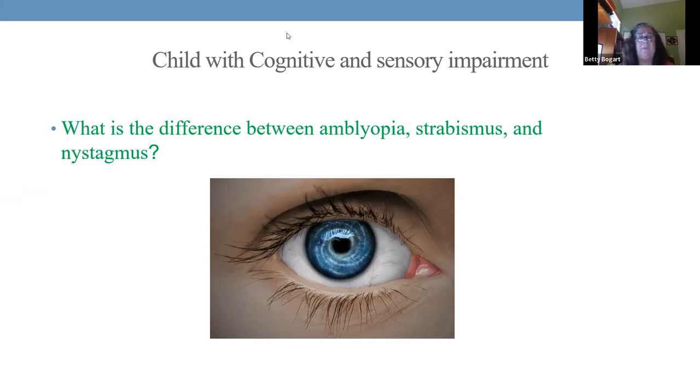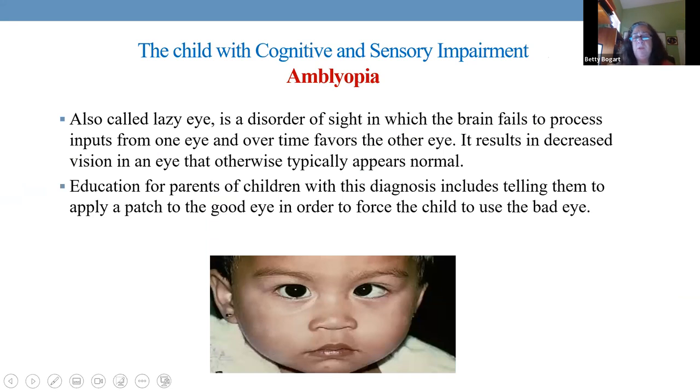Amblyopia is what we call lazy eye. Sometimes you see, even in adults, the eye sort of wanders off in an opposite direction. How do you treat it? Make that lazy eye work — strengthen those muscles, cover the good eye, and that will help the bad eye get better.